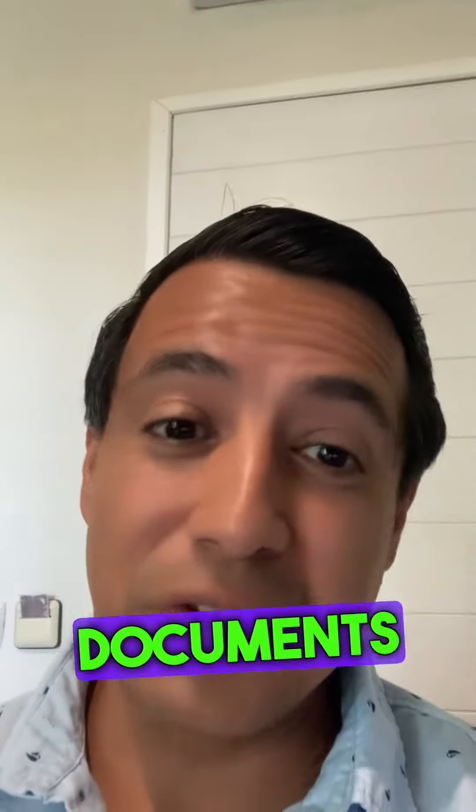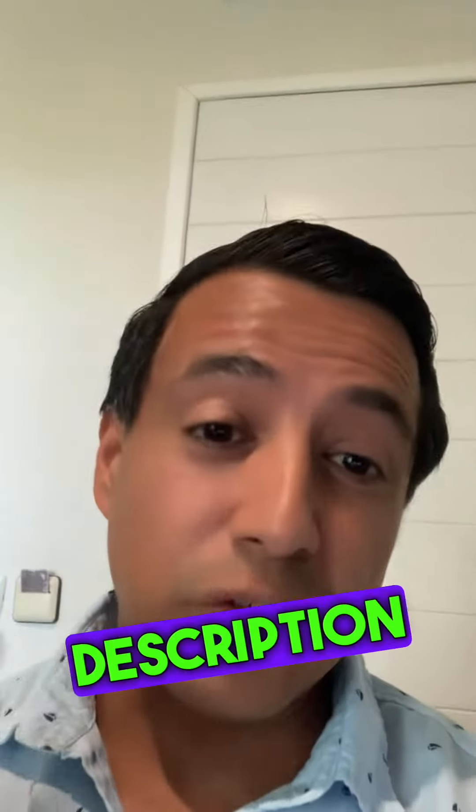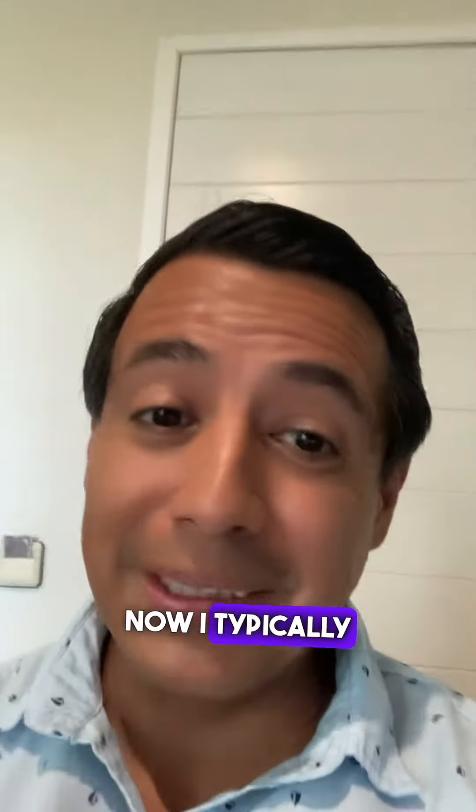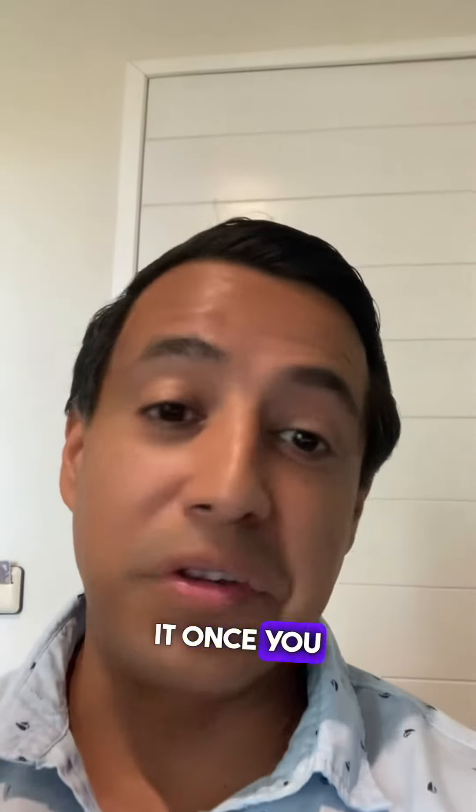In this video, I'm going to talk about the documents you need to sell a property in Mexico. Also, leave the checklist in the description if you want to read it. I typically like to have all these documents ready before I list a property, simply because it'll expedite things once you sell it.